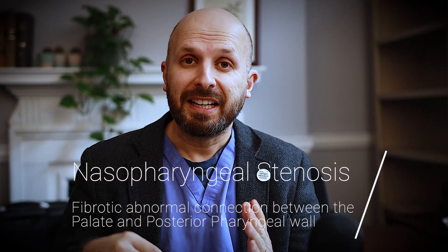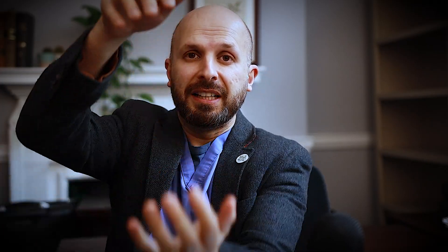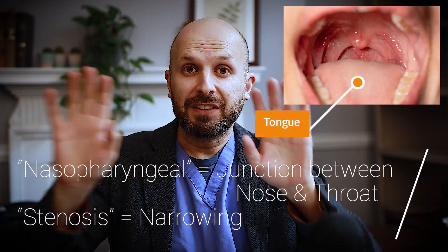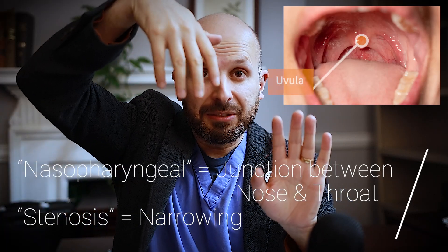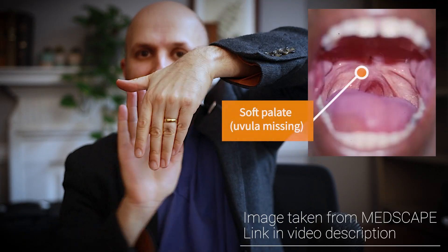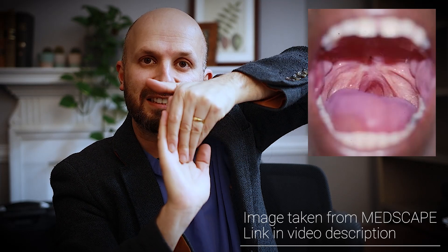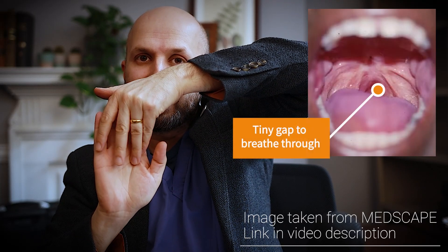In case you don't know, nasopharyngeal stenosis is when the palate gets stuck to the back wall of your throat. The teeth here, the tongue coming down like that, you've got your tonsils here and here, the dangly thing which is the bottom end of the palate. The soft palate is the soft bit that flaps backwards and forwards, and behind all of that is the back wall of your throat. It's when this palate area — the uvula area, the dangly thing — gets stuck to the back wall of your throat.